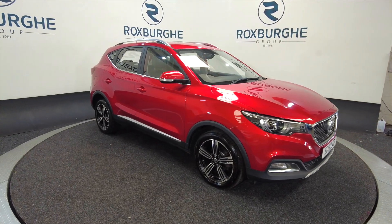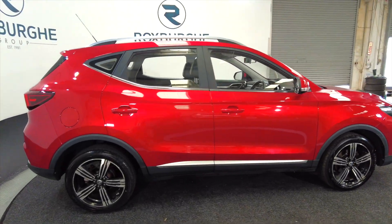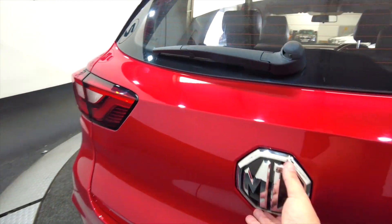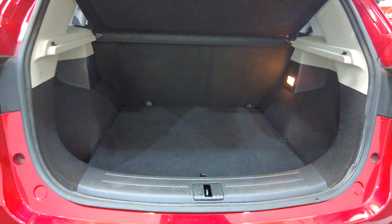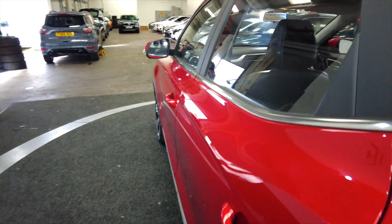As you can see it's got alloy wheels, five-door with roof bars, and a really lovely deep red colour. This car has got parking sensors and a reverse camera. There's a really generous-sized boot there, and the rear seats do fold for additional room if required.